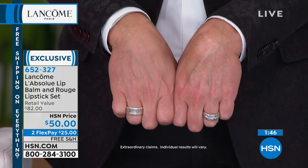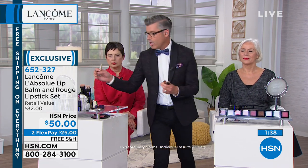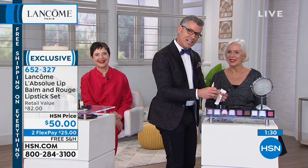It is our Absolute formula — anything with the name Absolute is all about intense hydration. It is a lip treatment: put it on your lips, around your lips, when you sleep at night. If you like a more natural look, put it on and then add a little touch of your red on top, or go all out Isabella-style and put it on your lips like you mean it.